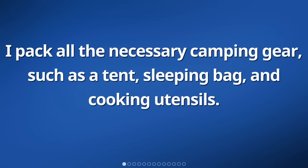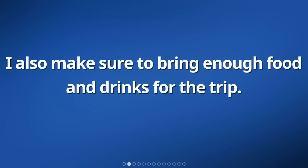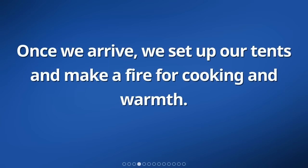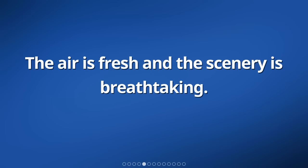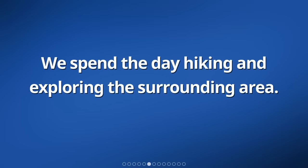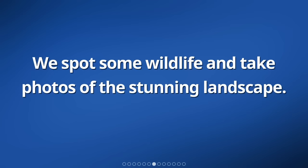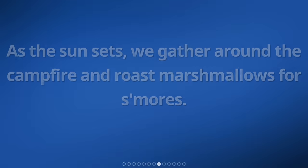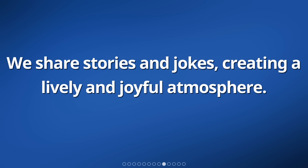I pack all the necessary camping gear, such as a tent, sleeping bag, and cooking utensils. I also make sure to bring enough food and drinks for the trip. We drive to a beautiful camping spot in the mountains. Once we arrive, we set up our tents and make a fire for cooking and warmth. The air is fresh and the scenery is breathtaking. We spend the day hiking and exploring the surrounding area. We spot some wildlife and take photos of the stunning landscape. As the sun sets, we gather around the campfire and roast marshmallows for s'mores. We share stories and jokes, creating a lively and joyful atmosphere.